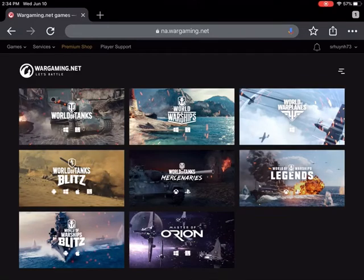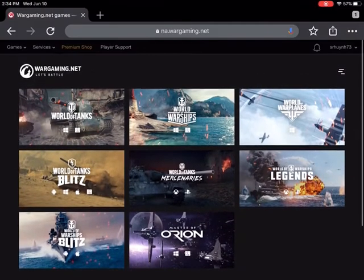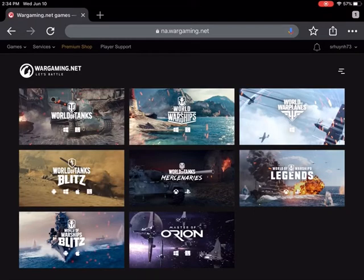Hey guys, I'm back with another video and today I was requested to do a video on the World of Tanks buyback program. I think it's very useful for people who have been playing the game for a long time and have sold off premium tanks that they might like to get back, or people who lost tanks or sold tanks for gold during the 5.5 patch.